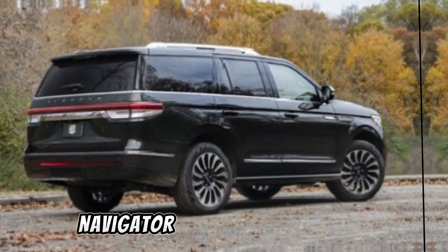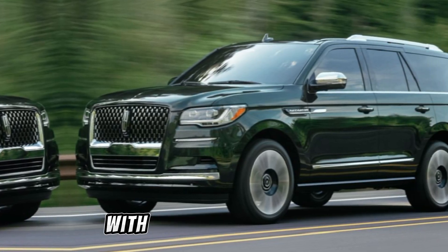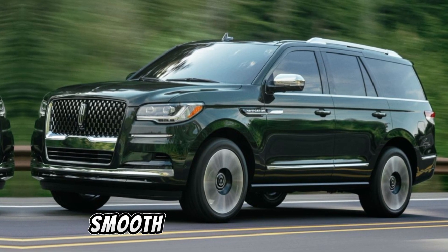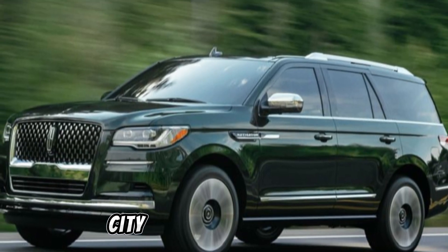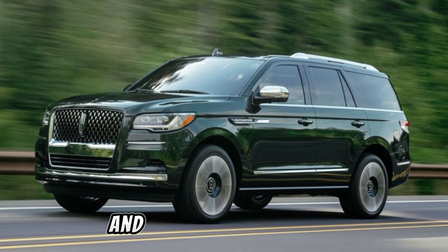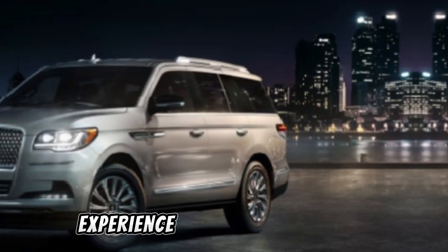Under the hood, the Navigator delivers impressive performance with its powerful engine and smooth handling. Whether you're cruising on the highway or navigating city streets, this SUV offers a refined and exhilarating driving experience.